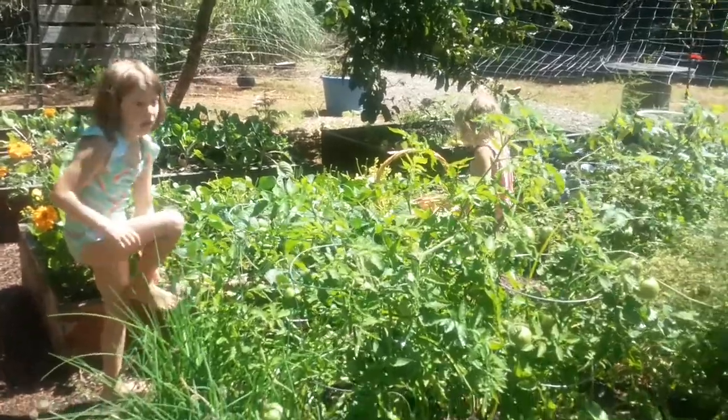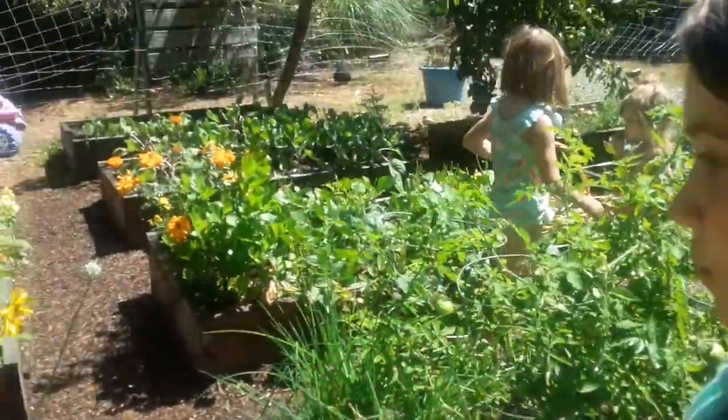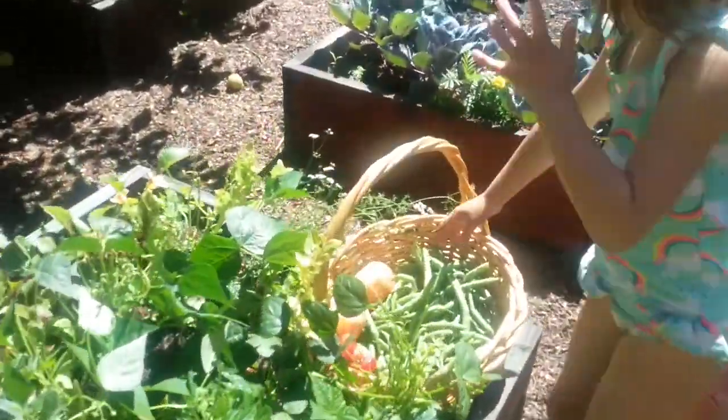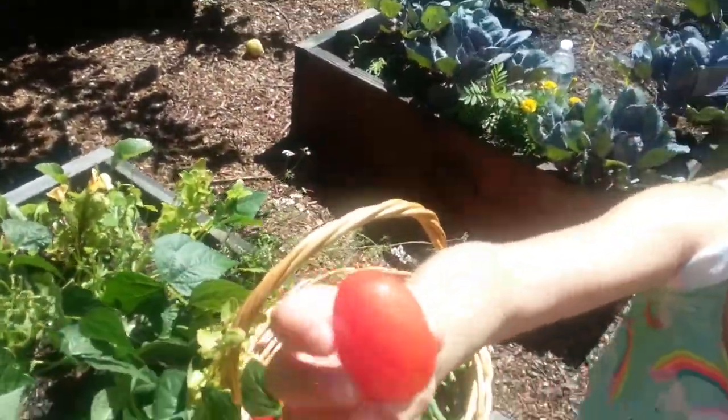What are you guys picking right now? We got tomatoes, we got a ton of green beans, and some of them got super big while we were gone.